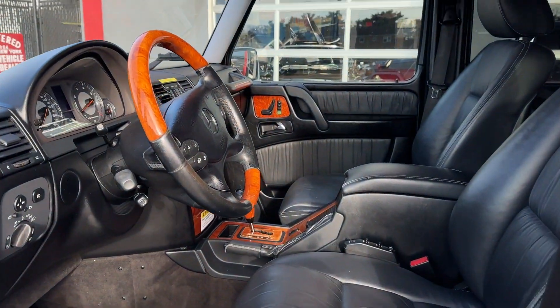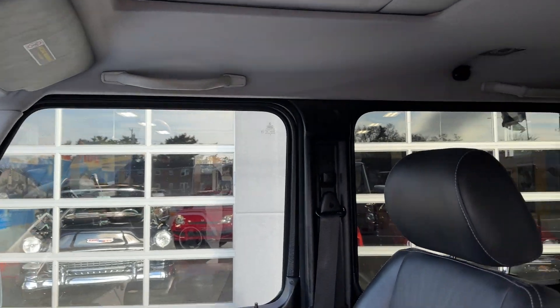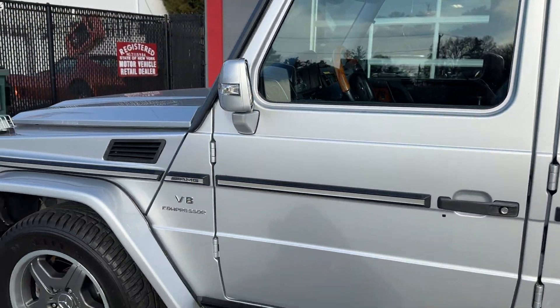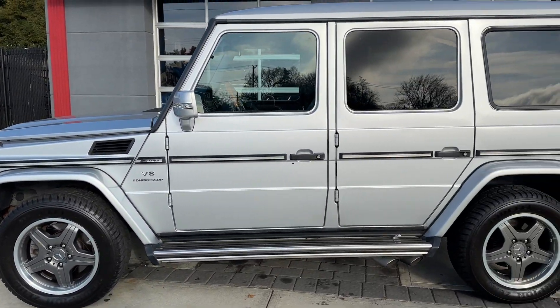The seats, all original, like brand new. Gorgeous car. G55 Mercedes G-Wagon, here at Hollywood Motors.